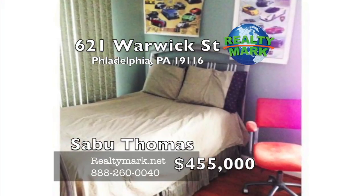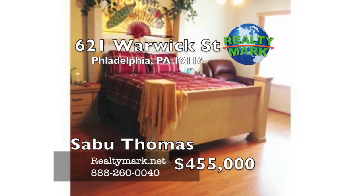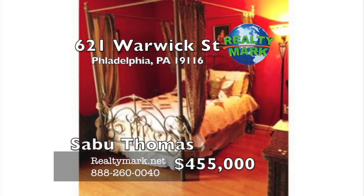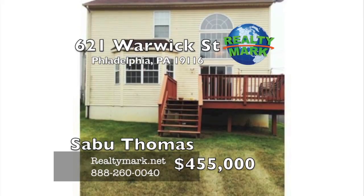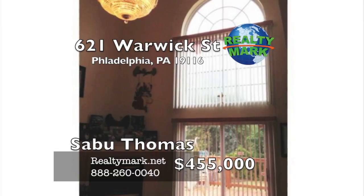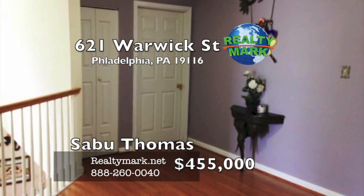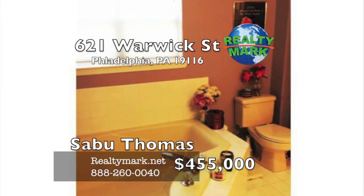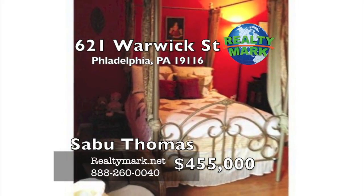Upstairs are three bedrooms including a landing overlooking the family room. The main bedroom is large and has a walk-in closet, garden-style tub and double marble cultured sinks. One-car garage with entry into the house, with three-car parking space in the driveway, a nice-sized backyard with side yards on either side, front porch for relaxation — well-kept, well-maintained, open design. All rooms are beautifully painted in soothing colors. Don't pass this opportunity. Please call Sabu Thomas for more information.